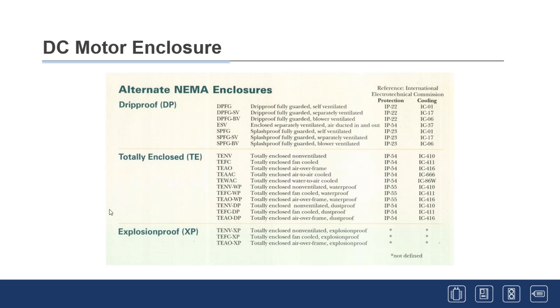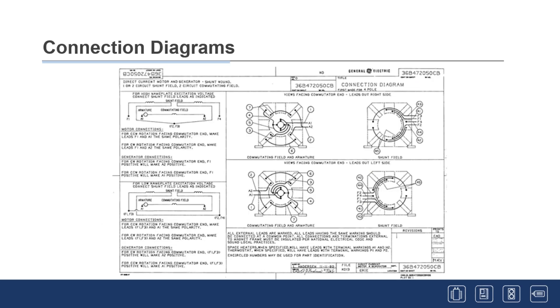There are many different enclosures. With the introduction of IEC ratings, a chart helps: for example, IP23 is a splash-proof, fully guarded, self-ventilated motor with louvers on the covers. Drip-proof covers keep water out from 15° from the vertical; splash-proof is a more aggressive cover. IP54 motors are totally enclosed with different ventilation schemes — air-over-frame, air-to-air cooled, or water-to-air cooled. The chart maps all NEMA enclosures to their IEC equivalents.